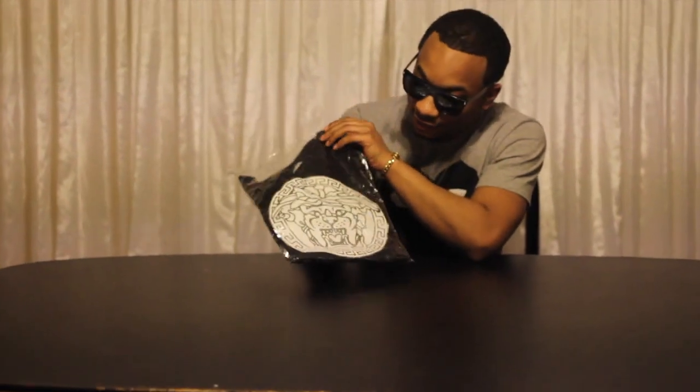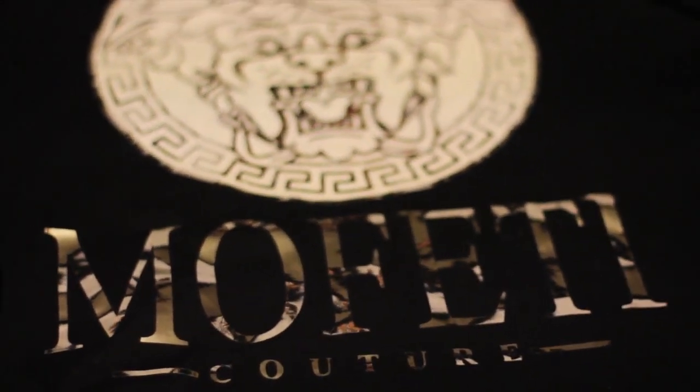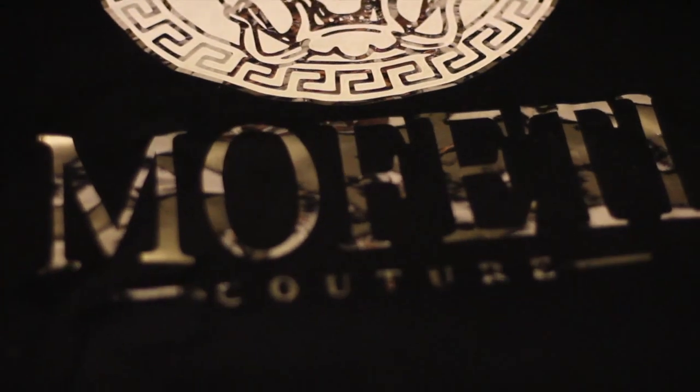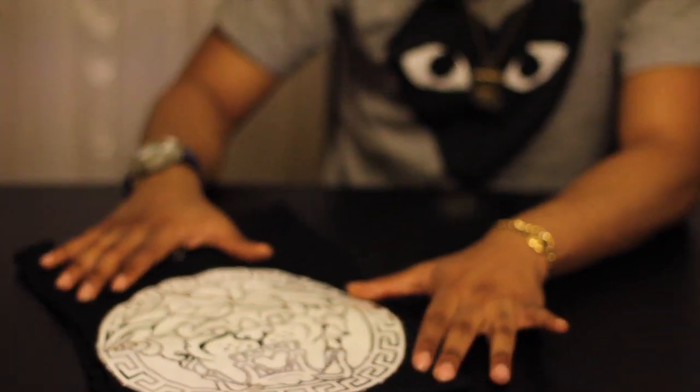Today I'm here to review a clothing brand called Moffetti. He's a real cool guy — an up-and-coming clothing brand — and he gave me this t-shirt just as promo, to see what he's about. As you can see, this is almost like a Versace Medusa logo, except instead of Medusa's face, it's a tiger or a lion head.